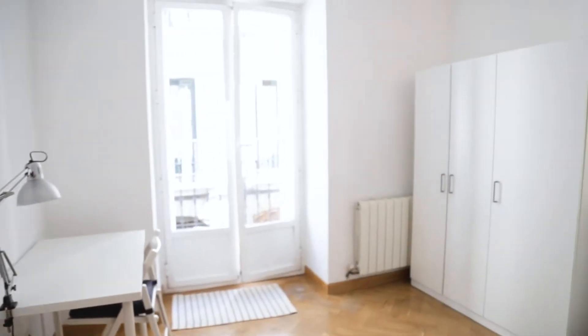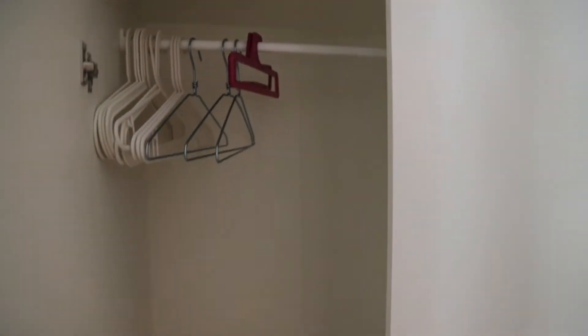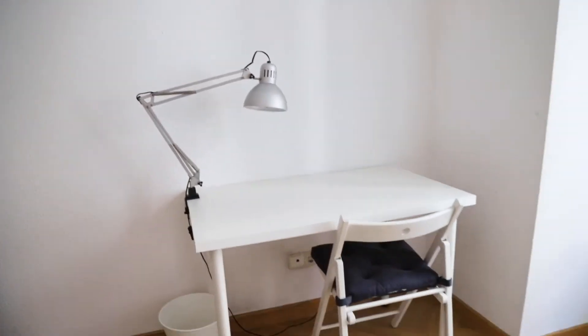That's the first bedroom and that's the second bedroom, with a single bed, this wardrobe ready to use, and the desk. And the same view from this terrace.